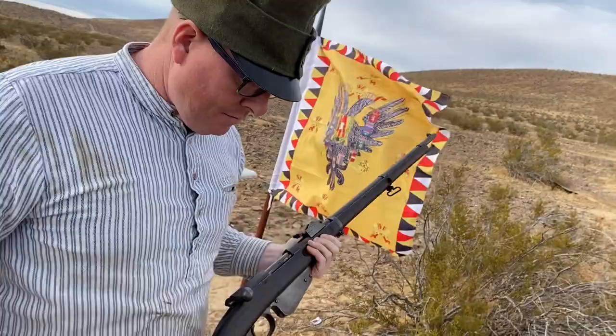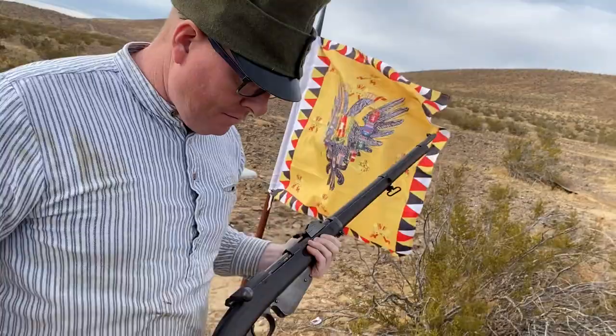I'm Brett from papercartridges.com. I hope you enjoyed this video on what was, for about a day, the most modern infantry rifle in the world.